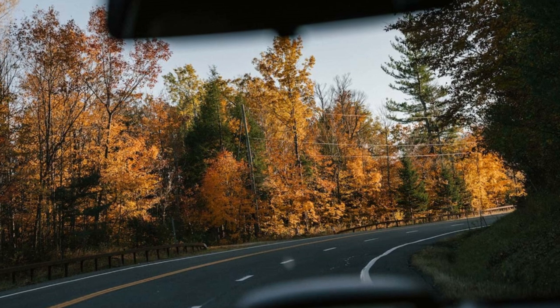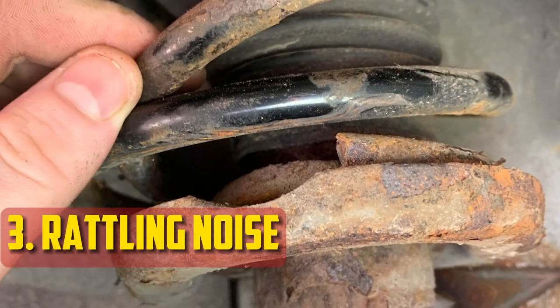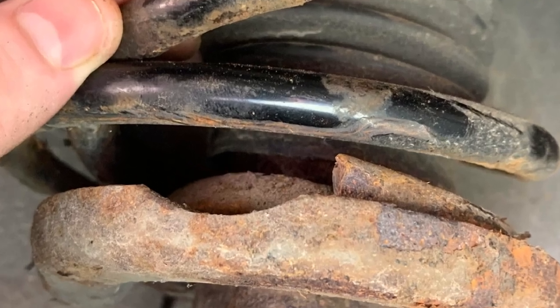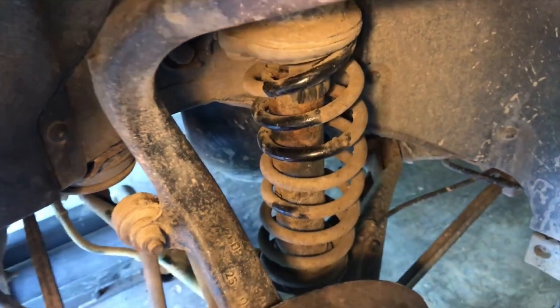Nevertheless, it's crucial to carry out a thorough examination straightaway because this sound could also be the result of other suspension components breaking. Rattling Noise: Not only will there be a potential clunking sound during turns, but the suspension will also begin to rattle. The worse the springs get, the more intensely this rattling sound occurs.